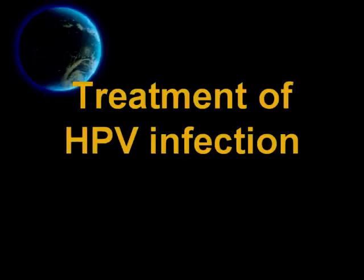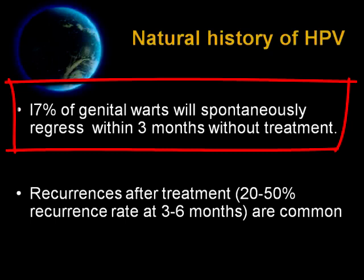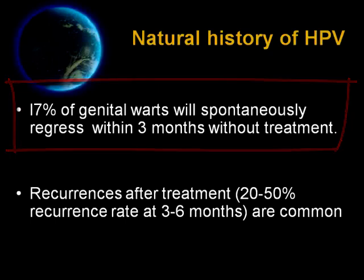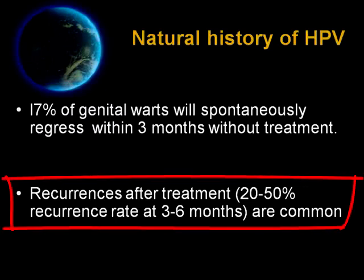In the next few slides, we are going to learn how to manage anogenital warts. Please remember this fact before attempting to treat patients with HPV infection. Number one, 17% of genital warts will spontaneously regress within 3 months without treatment. And number two, recurrence after treatment are common, up to 50% after 3 to 6 months.